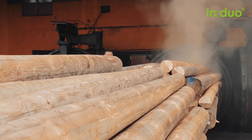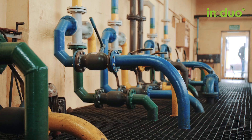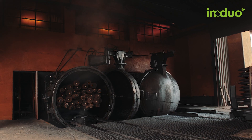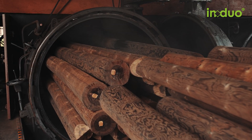The graded poles are pressure impregnated and, depending on customer requirement, treated with different wood preservatives. By using the latest systems technology and working with great care, we guarantee that IN DUO wooden poles are of great quality.